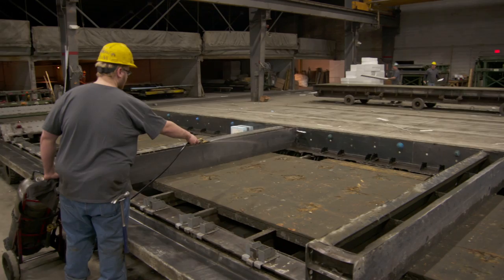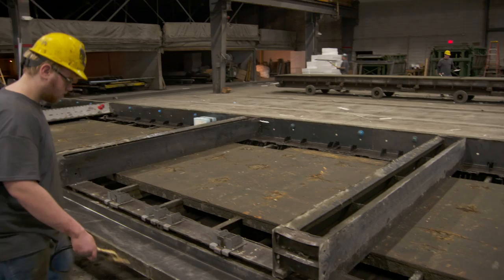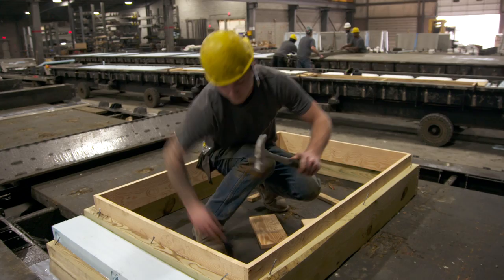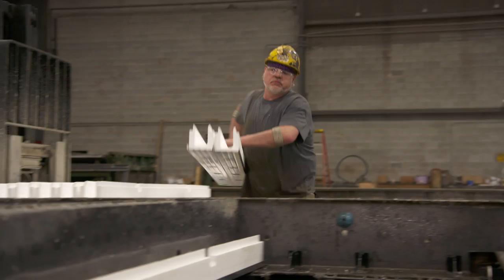This is where we're going to start with your foundation — this is our form. We're spraying it down with a lightweight form oil, which will keep the concrete from sticking when we're ready to strip the walls. We're bringing a window frame in here — this is treated 2x8 framing. We're going to set it on the deck, square it up, and nail it down in place so it doesn't move during the process.